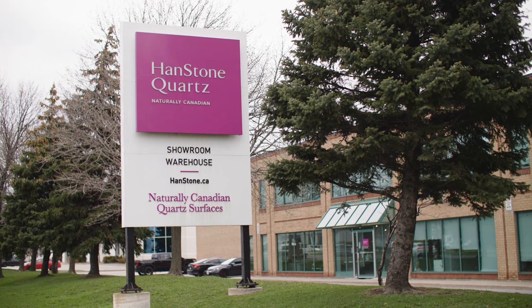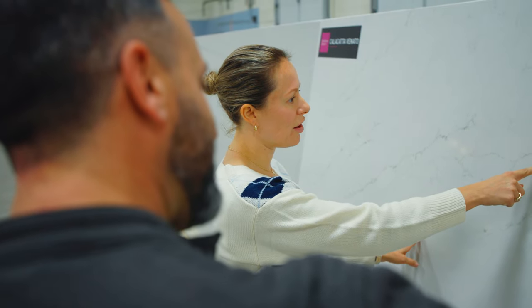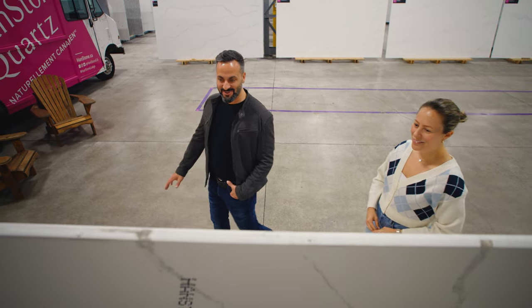Then you would come to the showroom, see our colours and see our offering. Coming to the showroom is very important — you get to see the samples and colours you're looking for in different sizes and different shapes.